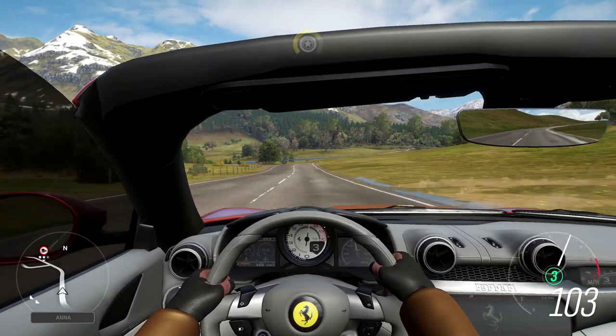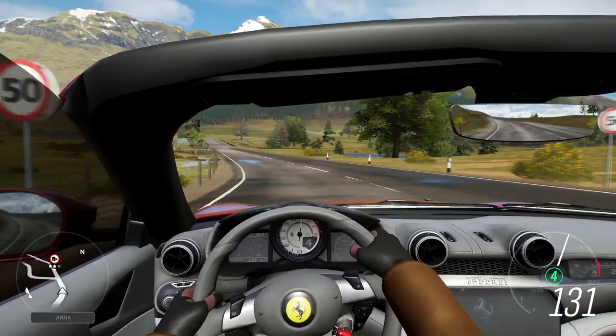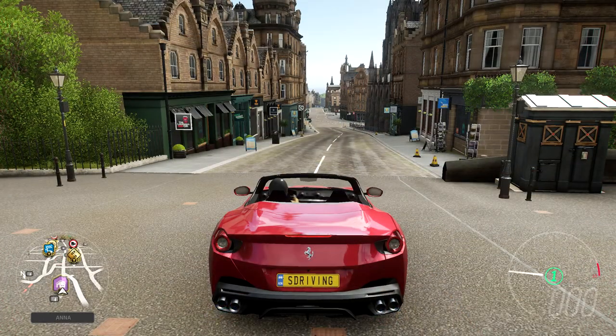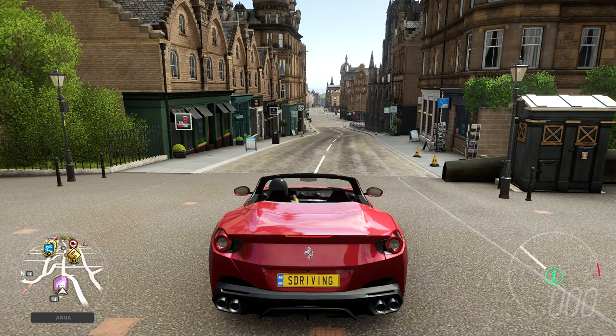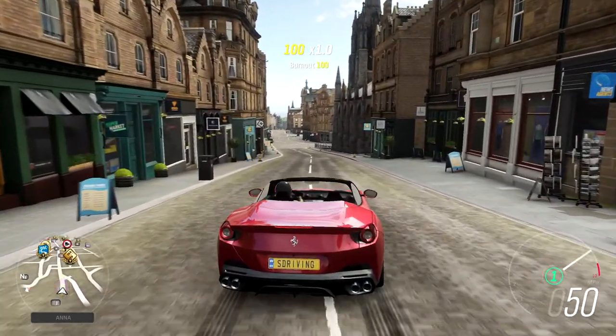But if you're into the whole convertible thing, then the Portofino is the right car for you. Thankfully, I was able to swap the factory twin-turbocharged V8 for the LaFerrari's hybrid powertrain, and through some upgrades to the Portofino, it now makes 1,144 horsepower.